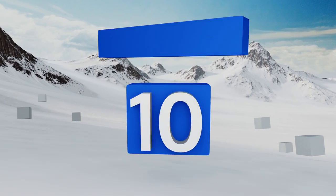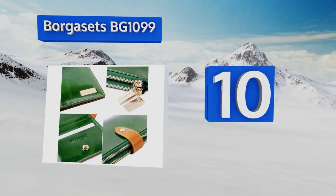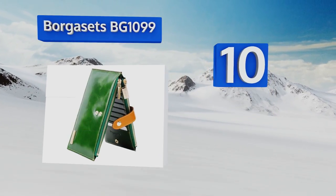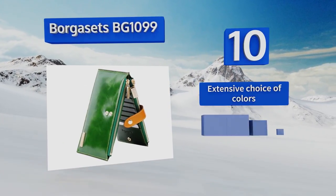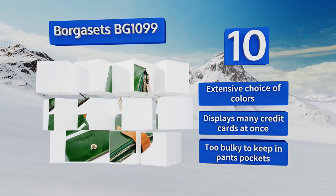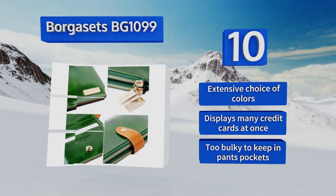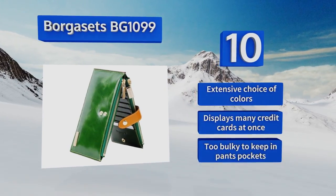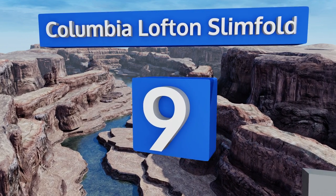Starting off our list at number 10, the Borgasets BG-1099 is a stylish and versatile option with 18 individual small slots. Its two zippered pockets are just large enough to hold a number of low-profile cell phone models, securing your entire catalog of personal details. It's available in an extensive choice of colors and displays many credit cards at once, however it is too bulky to keep in a pocket.